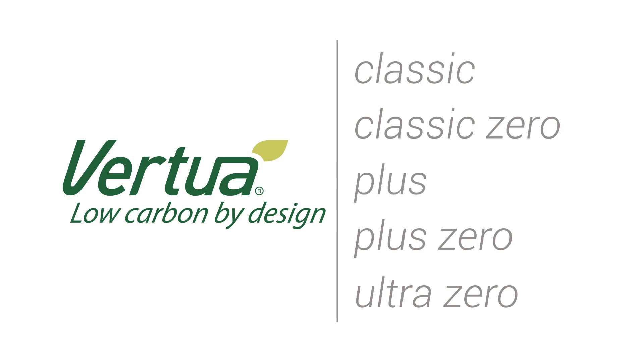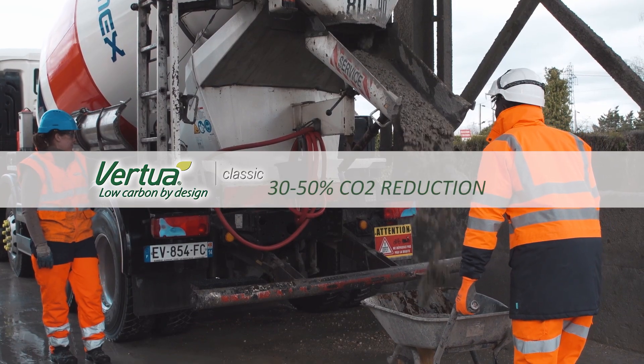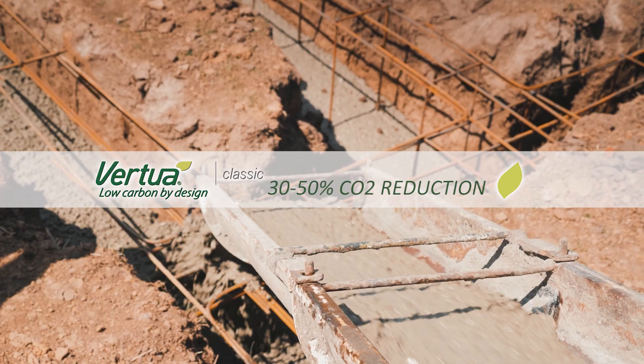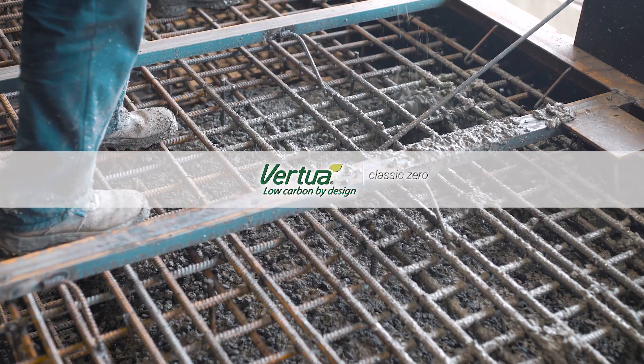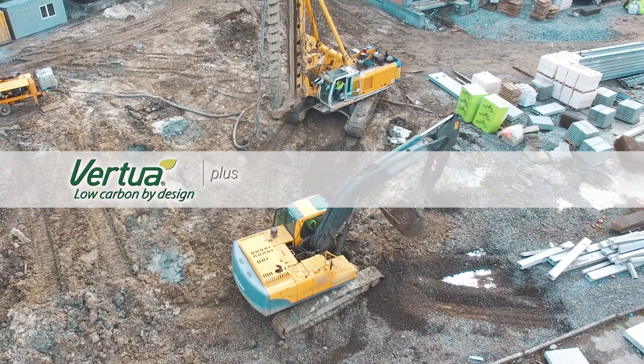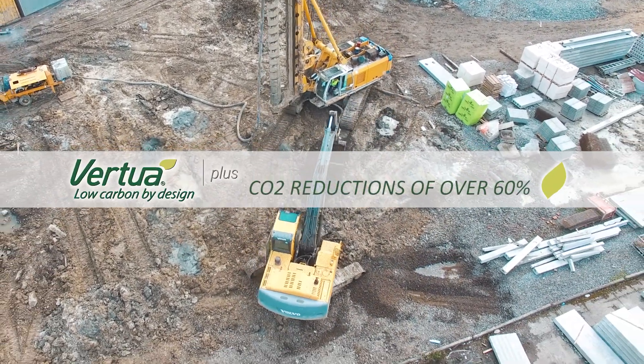There are five options. Virtua Classic achieves a 30 to 50% CO2 reduction compared to standard concrete. With Virtua Classic Zero, you can offset the remaining embodied emissions. Virtua Plus offers CO2 reductions of over 60%.